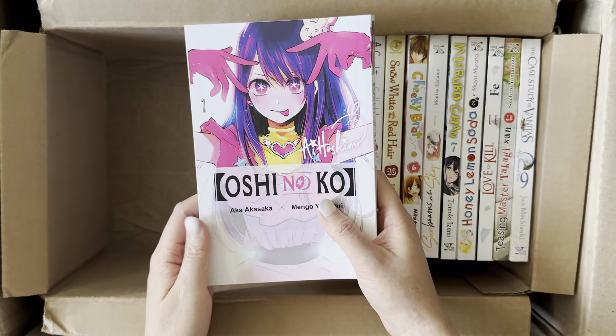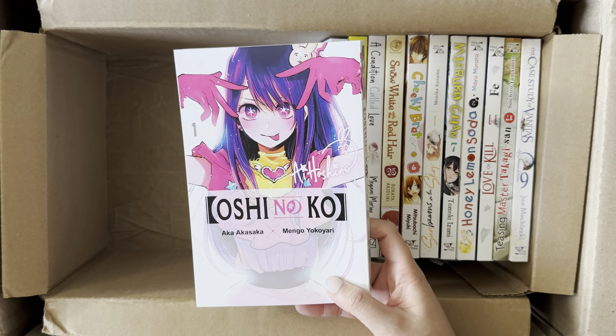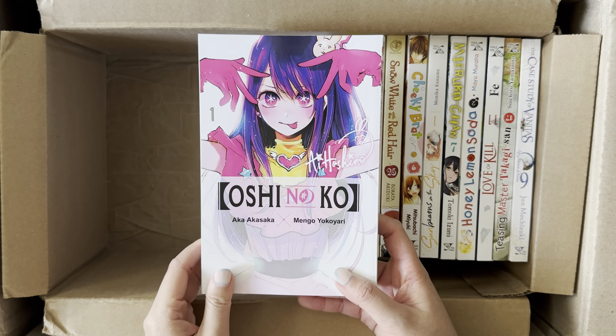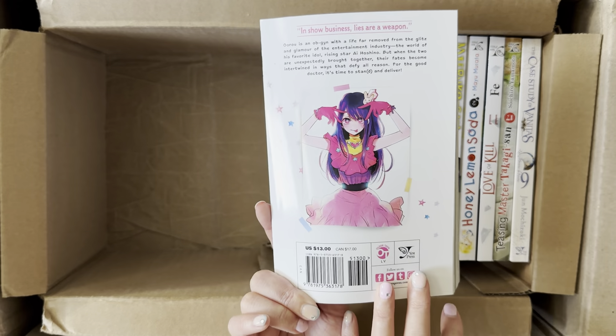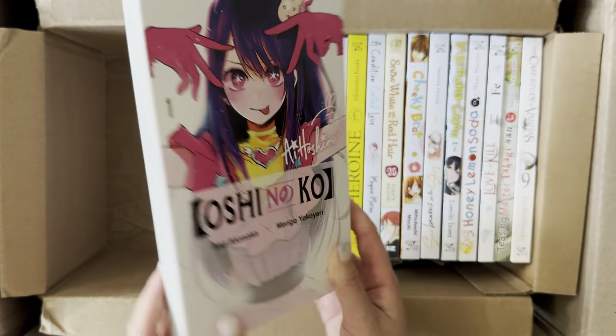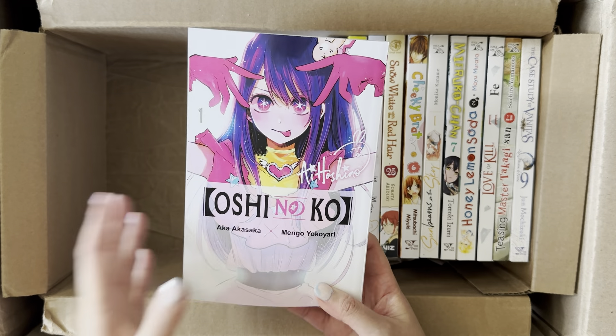The next volume is actually a gift I'm going to give to my brother because he wants to start collecting Oshi no Ko. I've already talked about this series quite a few times and I own my own copy as well.